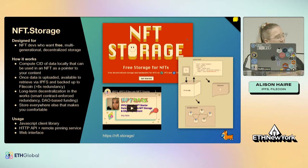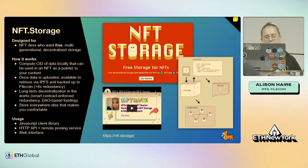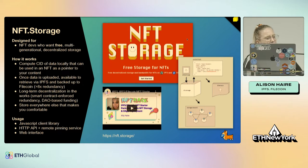Luckily, you don't have to go around and manually create IPFS content and make storage deals with eight different storage providers. We've created a public good called NFT.Storage, designed for developers who want free, multi-generational, decentralized storage. It creates an IPFS CID for your content, makes deals with at least eight storage providers, and auto-renews those deals in perpetuity — completely free. It's actually used by OpenSea and Magic Eden, and we're storing about 45 million NFTs on NFT.Storage. It's really become a standard.